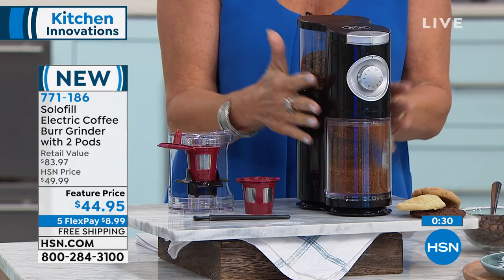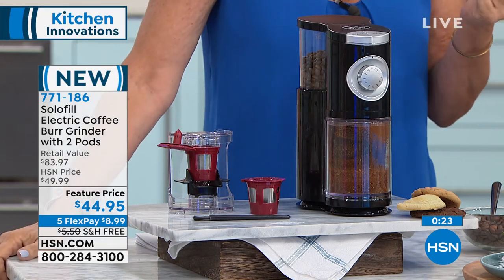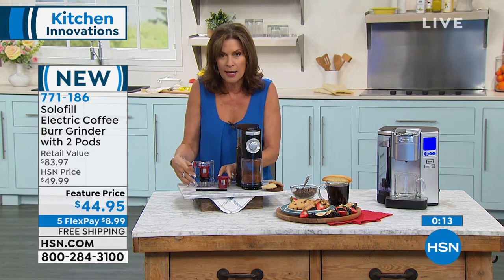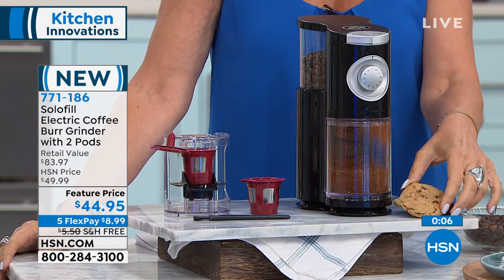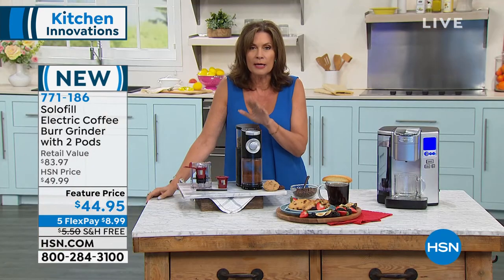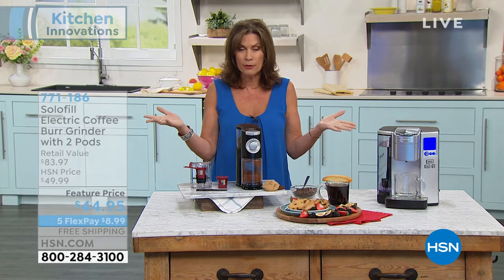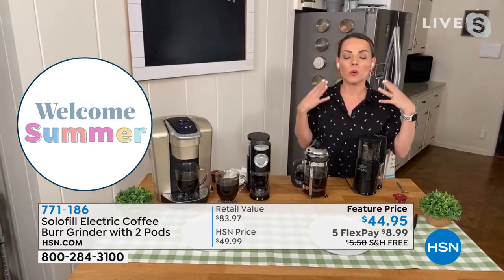You're going to be able to grind it, put it right into a pod, and put the pod right into whatever kind of brewer you have. Five flex payments and free shipping and handling on this. If you have tried other grinders, believe me — this is going to be simple. You're going to have the pods, the adapter, everything you need to make the perfect coffee to go with your brand new gluten-free cookies. It's so much less expensive just to buy the beans — crazy less expensive. We're doing something so much better for the environment, greener, and you get a better tasting coffee because it hasn't lost those fresh oils. Solofill is the creator of this patent-pending product.